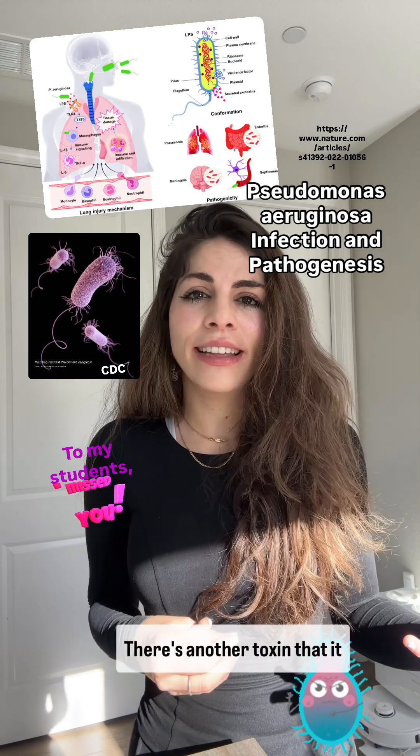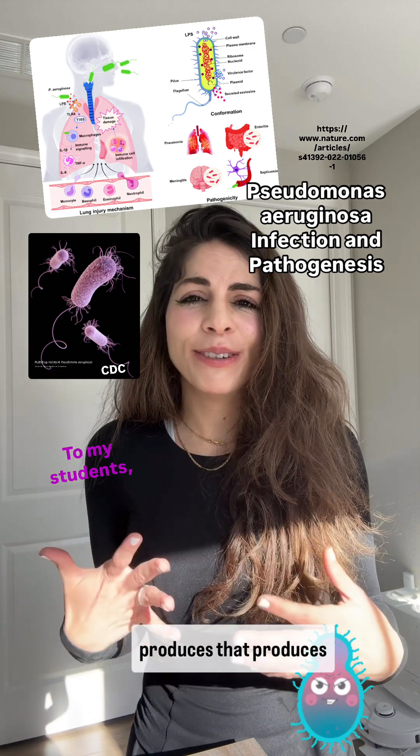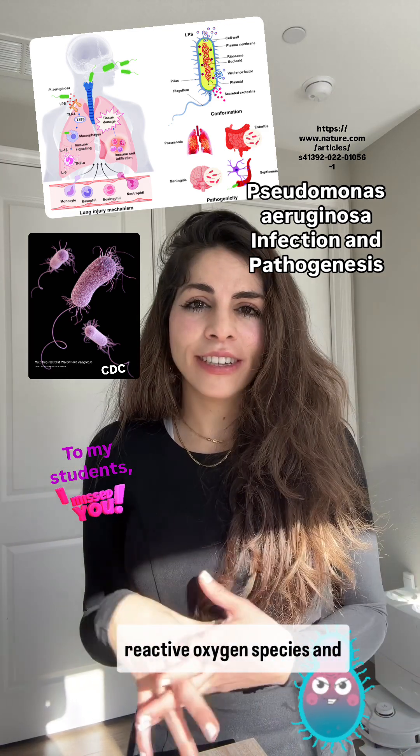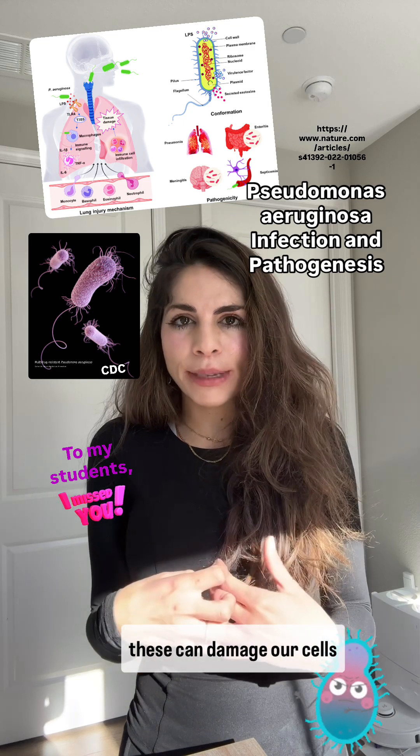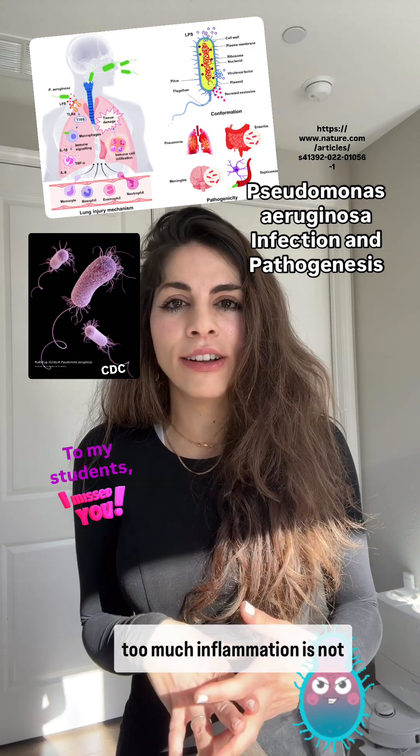There's another toxin that the bacteria produces that generates harmful molecules called reactive oxygen species. These can damage our cells and cause inflammation, and too much inflammation is not good.